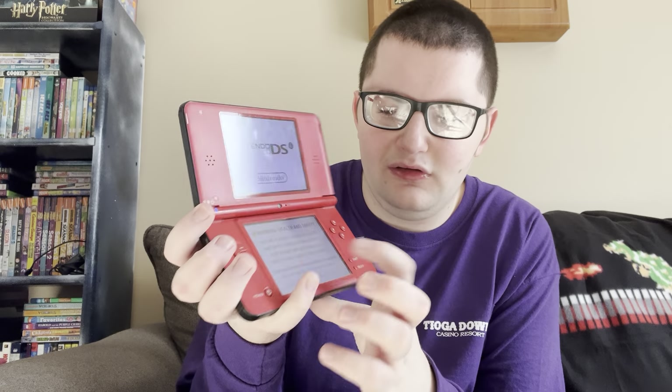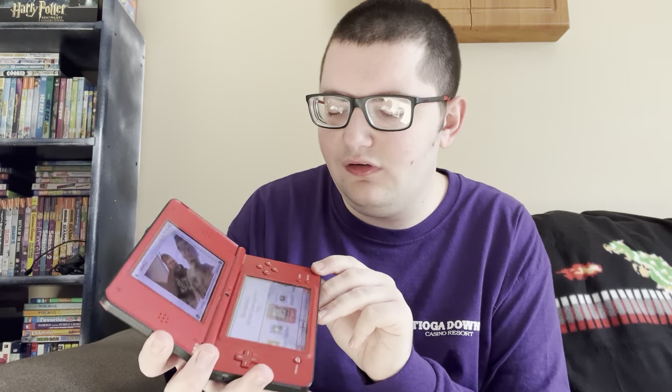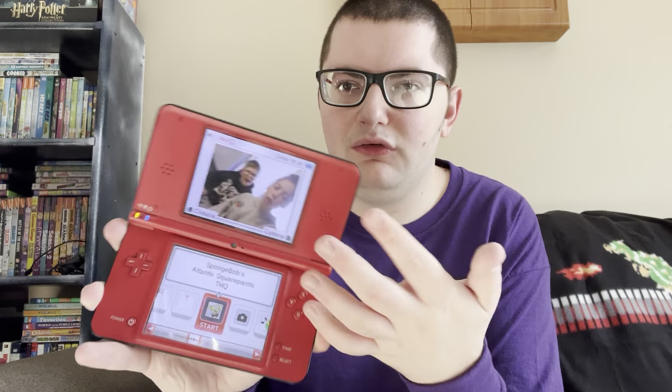So there's the first screen — it's a warning screen that says 'Nintendo DSi' and 'Nintendo' on the top. It says 'touch the screen to continue.' There's usually a picture from the camera app that pops up on the top screen on the homepage of the DS. For example, it's a picture I have saved in the DS camera app.